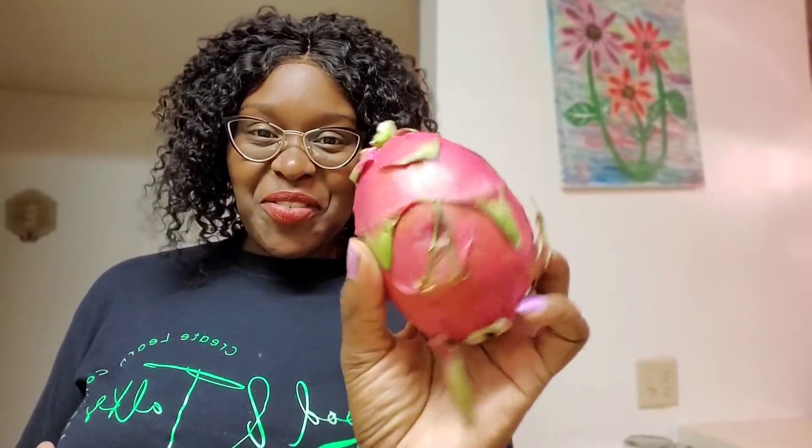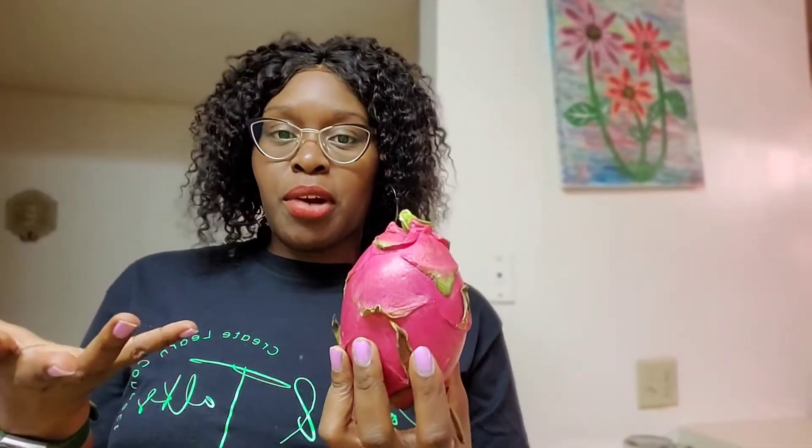Hi everyone, welcome back to my channel, Food and Talks with Jess. I am Jess. Today we are going to be talking about this amazing, wonderful, expensive fruit called the dragon fruit. I'm sure you guys have seen it in your local grocery stores, Asian markets, as well as some American markets as well.